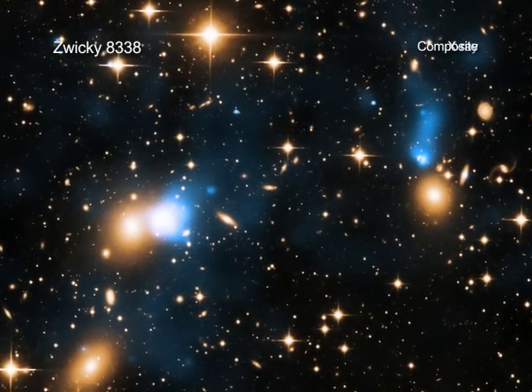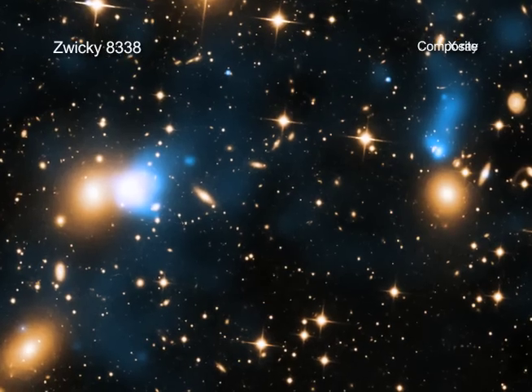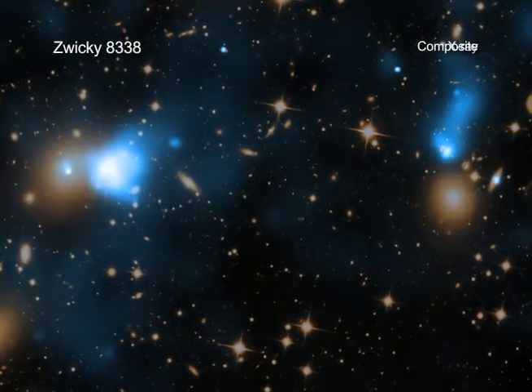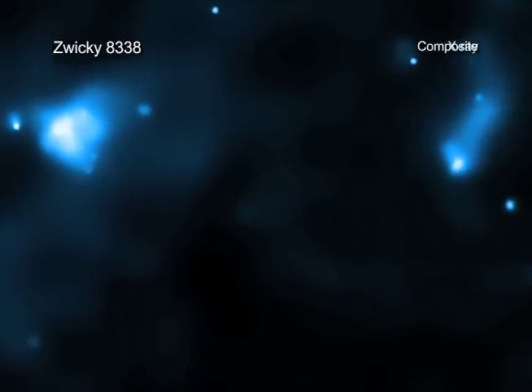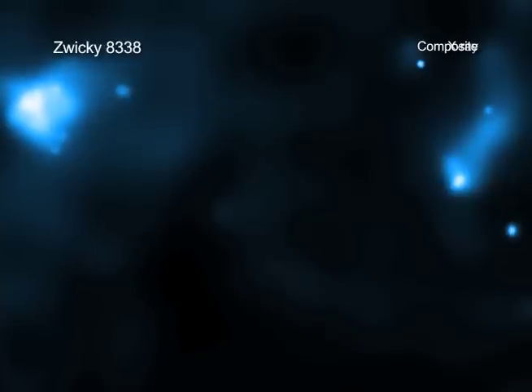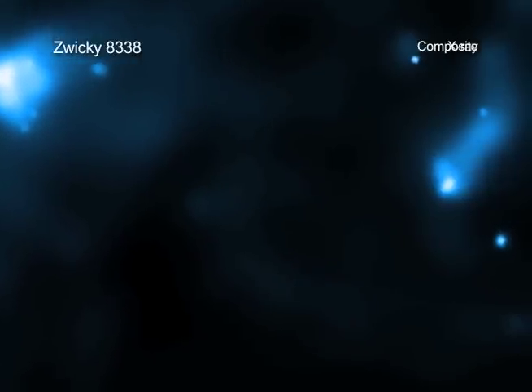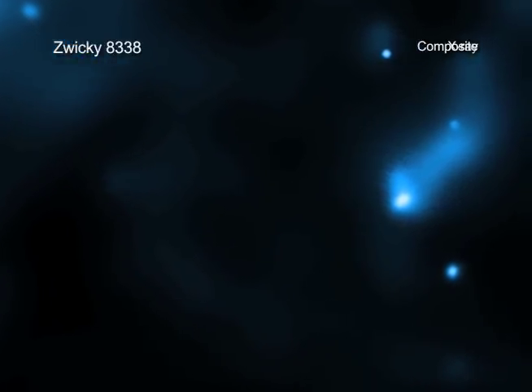An extraordinary ribbon of hot gas trailing behind a galaxy like a tail has been discovered using data from NASA's Chandra X-ray Observatory. This ribbon, or X-ray tail, is likely due to gas stripped from the galaxy as it moves through a vast cloud of hot intergalactic gas. With a length of at least 250,000 light years, it is likely the largest such tail ever detected.